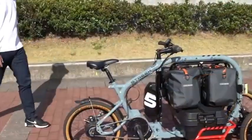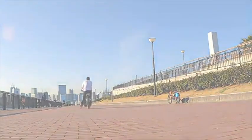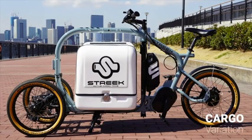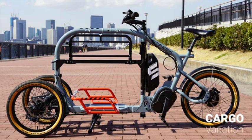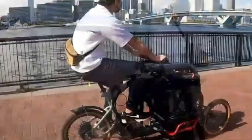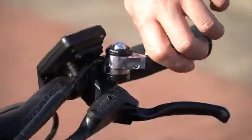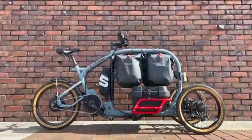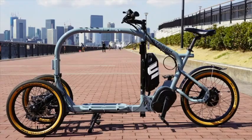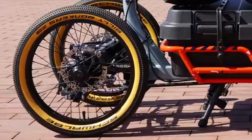Optional electric assist features further enhance its capability, helping riders tackle hilly terrains or heavy loads with ease. For businesses, this trike presents a cost-effective alternative to fuel-dependent delivery vehicles, reducing fuel expenses and maintenance costs. Its compact profile enables access to pedestrian-only zones, bike lanes, and other areas inaccessible to larger vehicles. As cities worldwide seek to support green initiatives, this pedal-powered cargo trike provides a versatile, sustainable, and efficient method for urban transport, reflecting the future of eco-friendly city delivery.